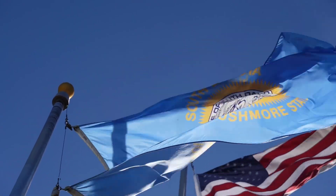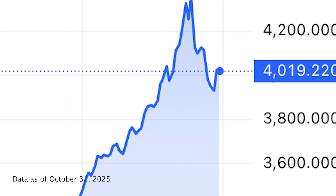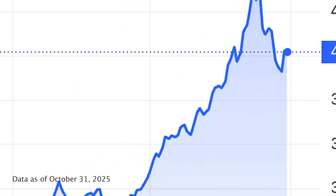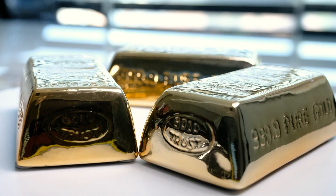Gold is over $4,000 an ounce, holding in the low $4,000s after a record-breaking run in 2025. That level reflects persistent inflation pressures, sustained central bank buying, and investors hedging risk.